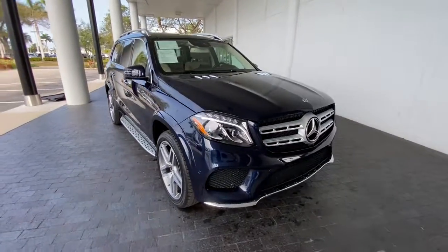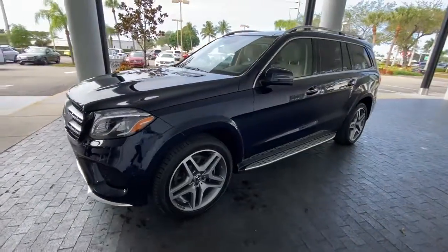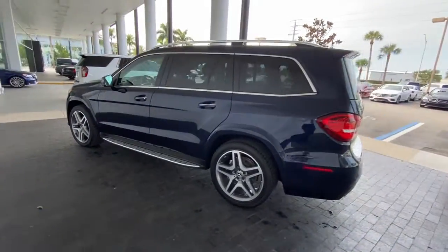Take a moment to check out the 2019 Mercedes-Benz GLS Class. With less than 10,000 miles on the odometer, this vehicle provides excellent value.